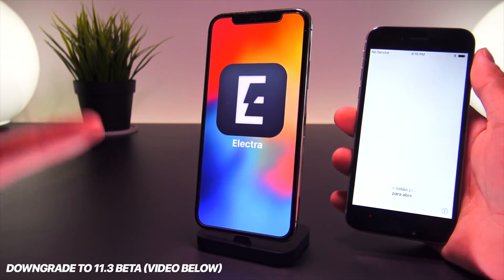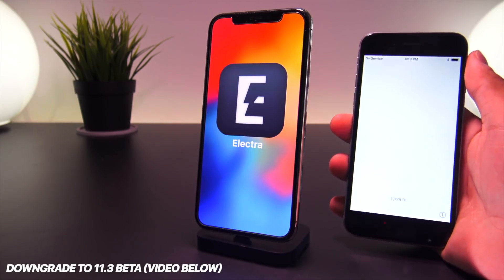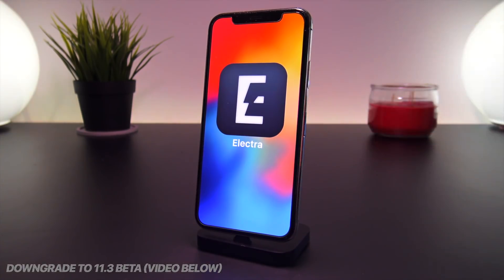I just restored my iPhone 6 about an hour ago before recording this video, so the signing window is still open — and that is great news.